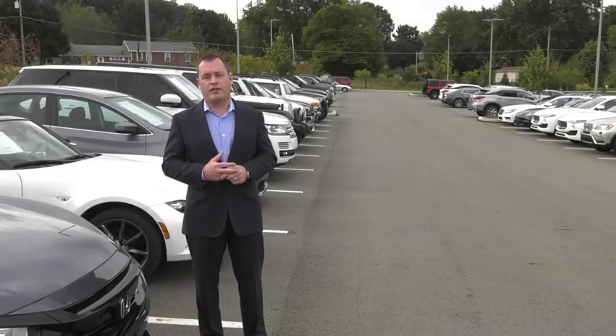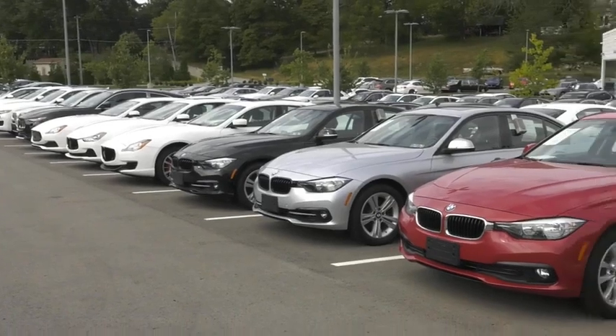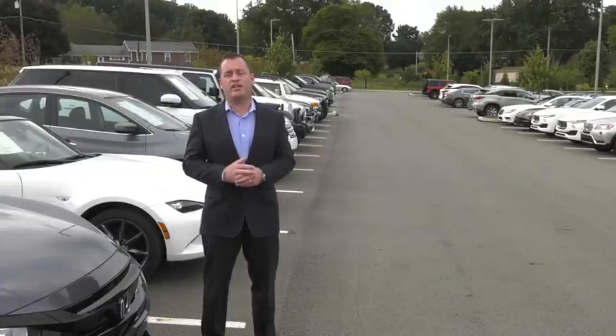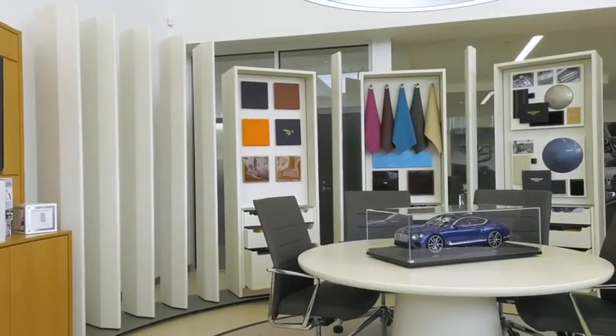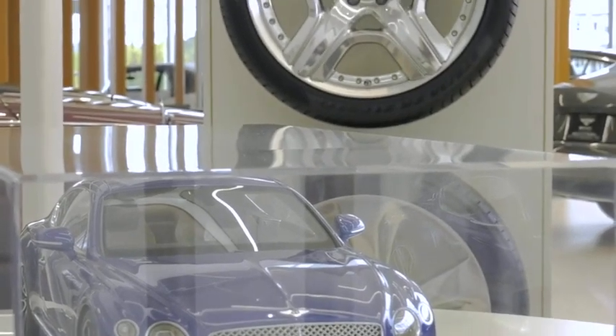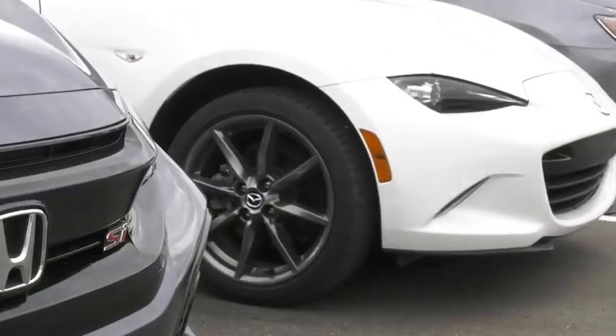At Bentley Pittsburgh, we have over 50 used cars in stock — from a $20,000 BMW to a $200,000 Bentley, we've got everything in between, something for everyone. If we don't have what you're looking for, I personally go out and look for the right car for people.